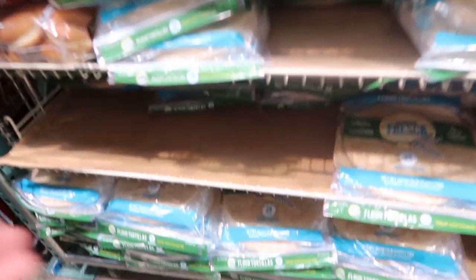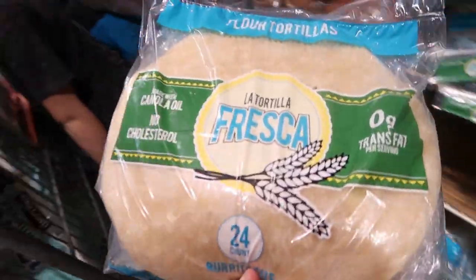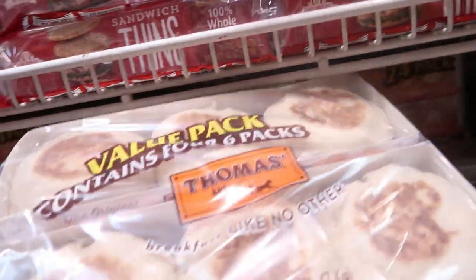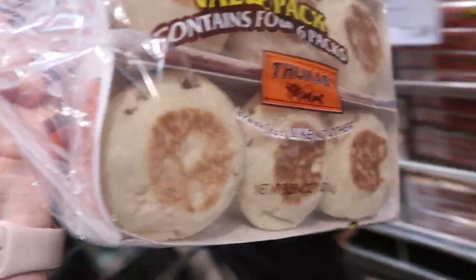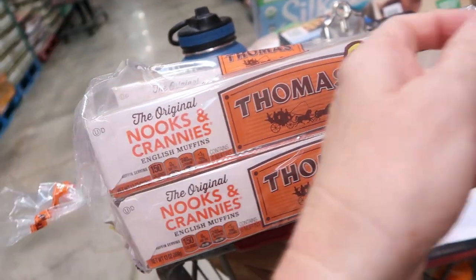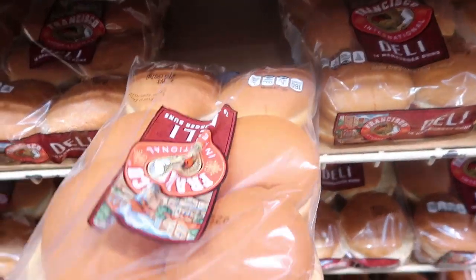$3.39 for a 24-count of burritos — great for quesadillas, a quick lunch we can do on our little griddle. $7.49 for a 24-pack of English muffins; we have a little appliance that we can make breakfast sandwiches in that just plugs in. $2.49 for some Francisco hamburger buns.